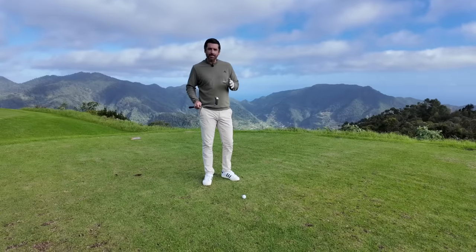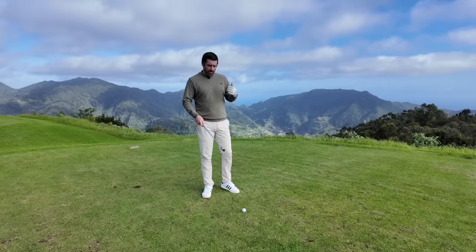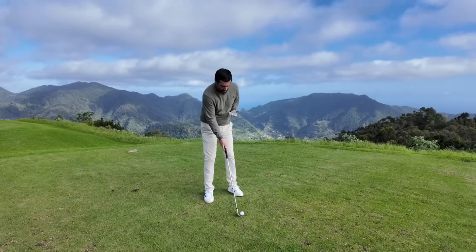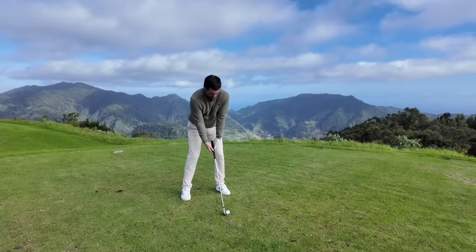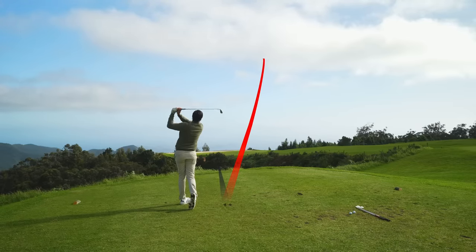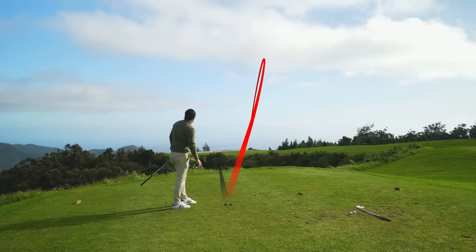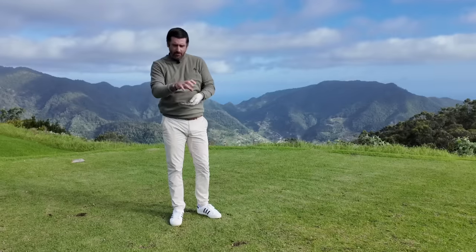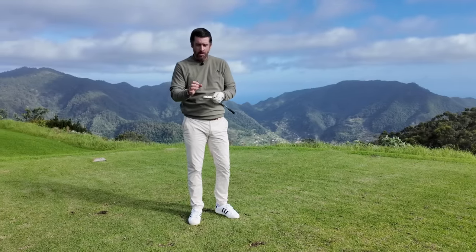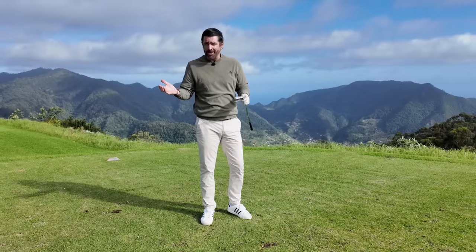I'm on a par three tee here at Santa De Serra Golf Club — about 170 yards in, with wind off the right. That was a nice hit, slightly out the heel. But honestly, the face they've created sort of gobbles up those miss-hits. From a feedback point of view, that might be a slight negative — I'm not quite sure exactly where that came from — but from a performance point of view, it's still done the job.